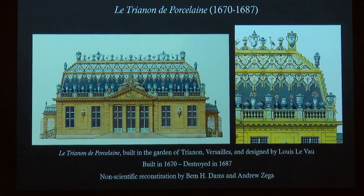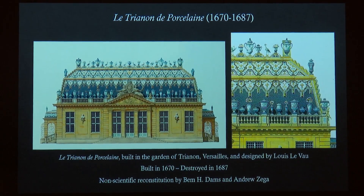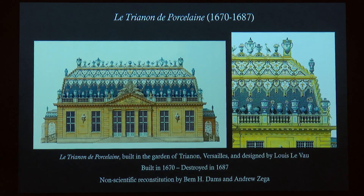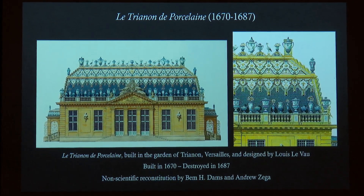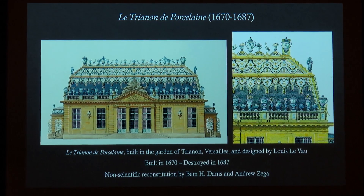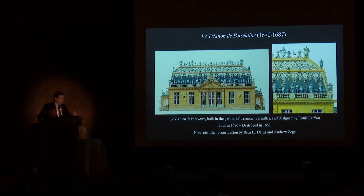If one building embodies the French fashion for ceramic in the 17th century, it is le Trianon de Porcelaine — which in fact should be named the Trianon de Faience, because the building was entirely made of faience. It is necessary to remember that before the 1680s, ceramic technology in Europe hadn't developed beyond the production of faience and other earthenwares, except for the Fontana workshop at the Medici court in Florence in the 1580s. No European factory was producing porcelain — neither soft-paste nor hard-paste — before the very end of the 17th century.